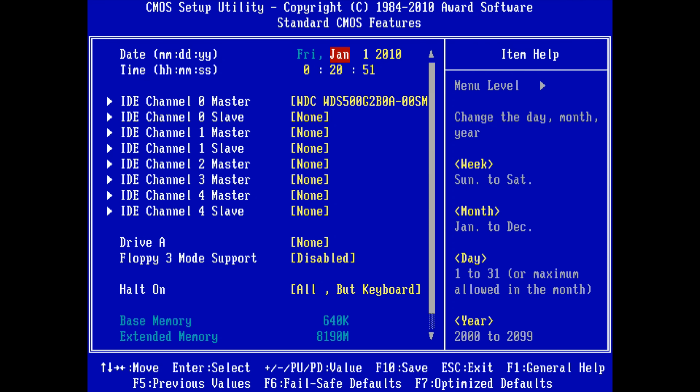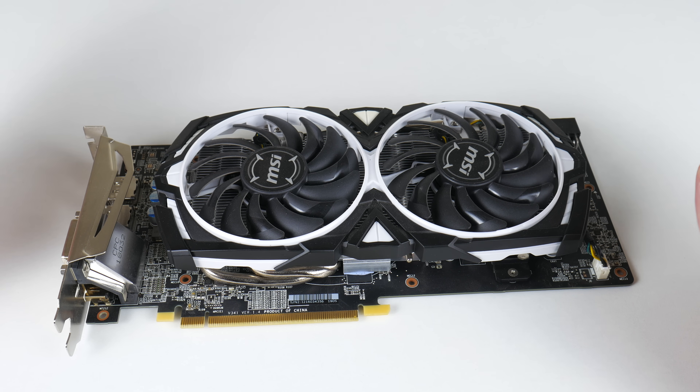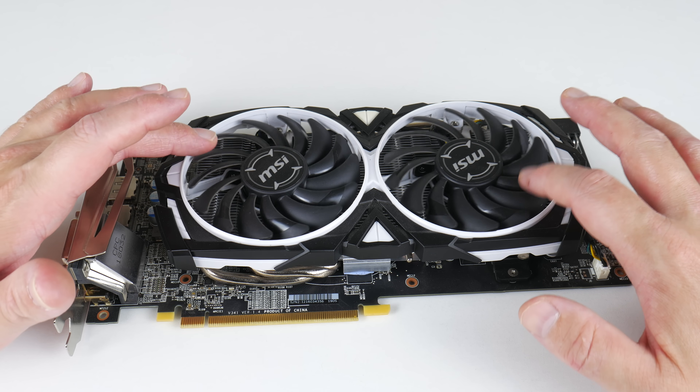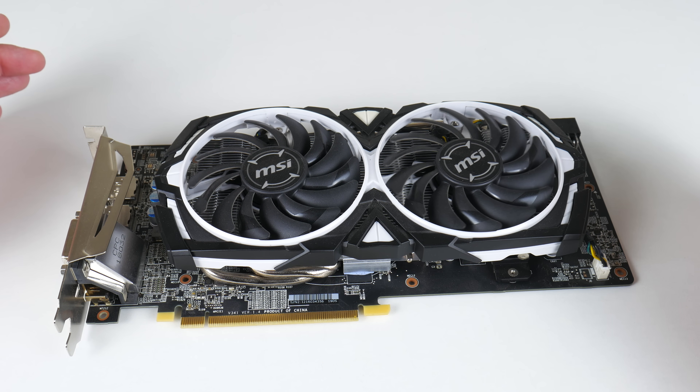So I downloaded the second latest BIOS, flashed that, and everything worked just fine. The video card is total overkill for the Pentium 4, but I wanted something substantial that can also accelerate video playback.